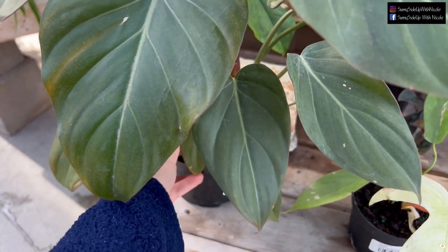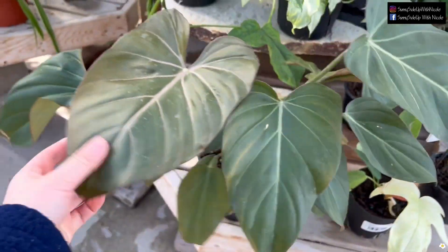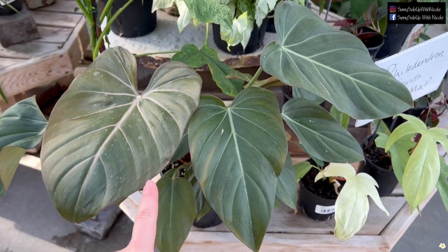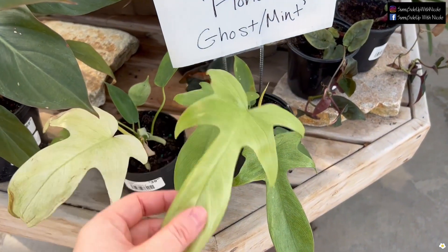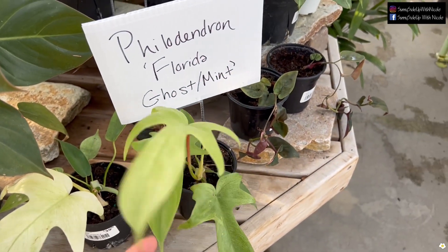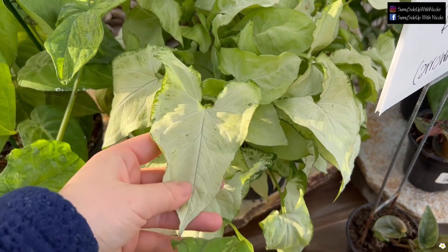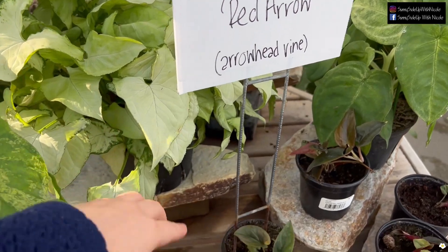This is Philodendron Summer Glory for $69.99 — large leaves. If it were $29.99 I'd take one home, but it's not. Some Florida Ghost plants are $39.99, which is much more affordable now. They also have a very beautiful Syngonium — the color is much lighter in person than on camera.